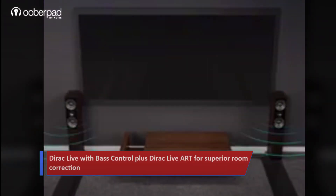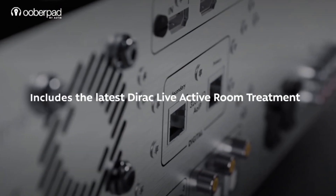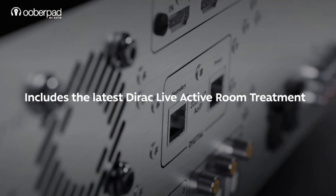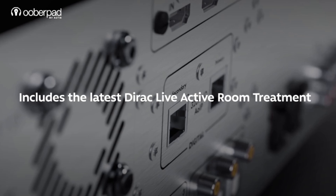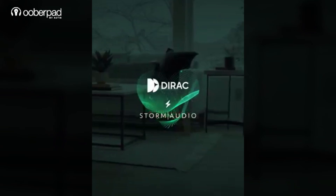On the correction side, Storm Audio integrates DRAC live with bass control and is among the first to support DRAC live active room treatment. This goes beyond fixing frequency response — it actually manages how speakers interact with each other in the room, delivering tighter bass and cleaner imaging than traditional correction.